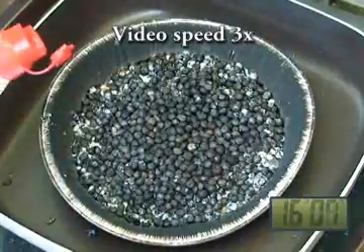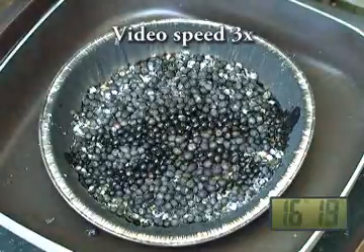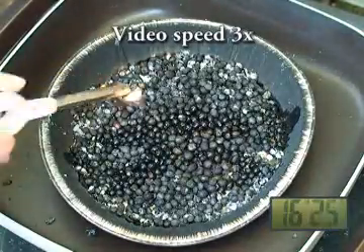When the burning has subsided, more liquid fuel is added to see if unburned seeds beneath the surface could be rekindled, and it appears that they were.